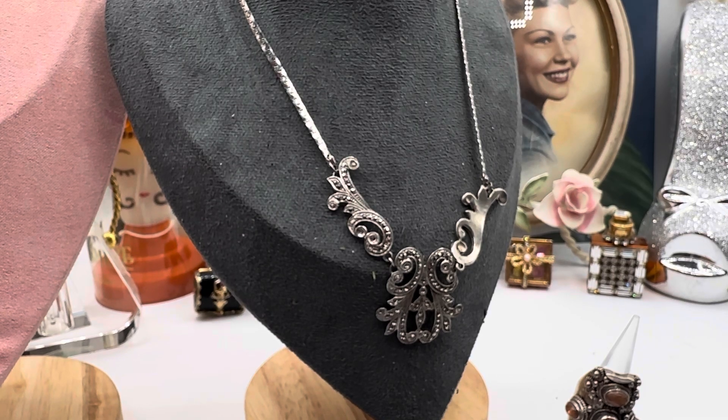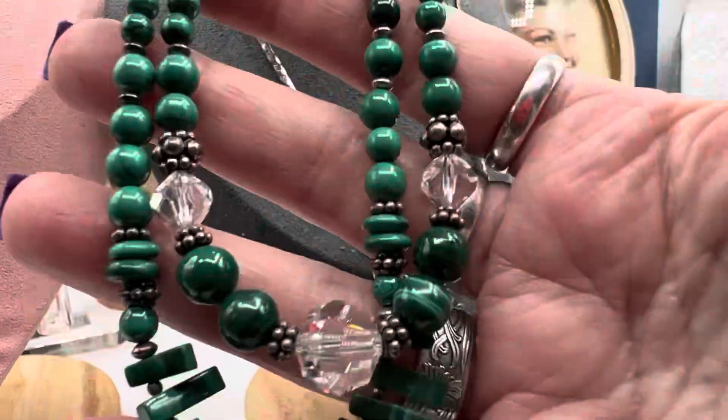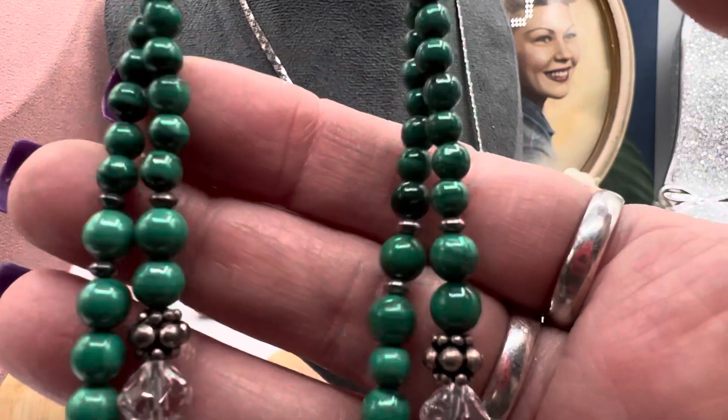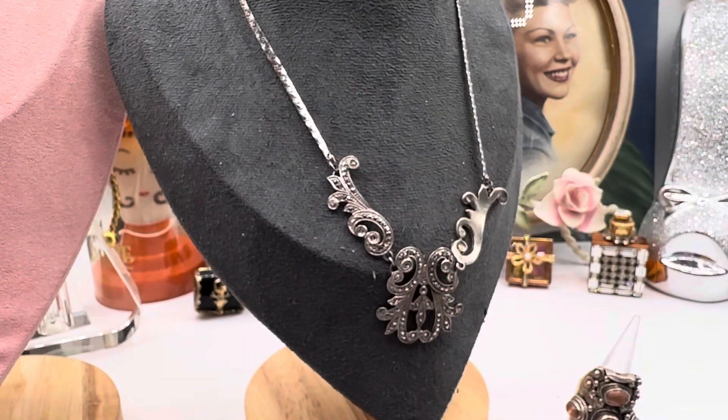This one — this is beautiful. The juxtaposition of the malachite and the crystals. It's just pretty, it's pretty kitty.